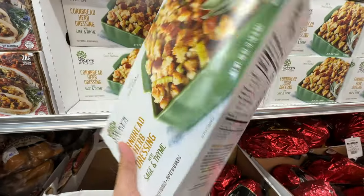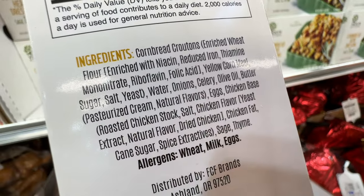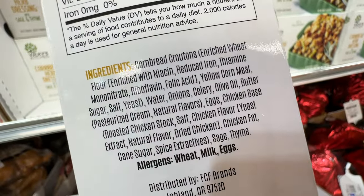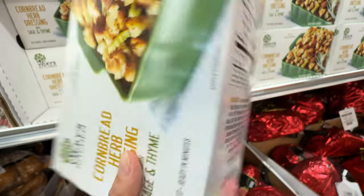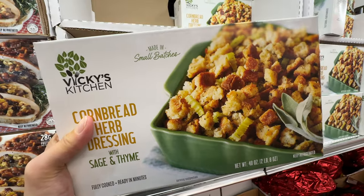Let's take a look at the cornbread herb dressing. It has cornbread, olive oil, sage and thyme. This is not bad — it may actually be a good holiday side dish.